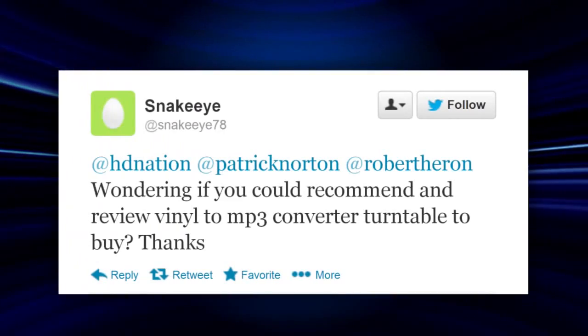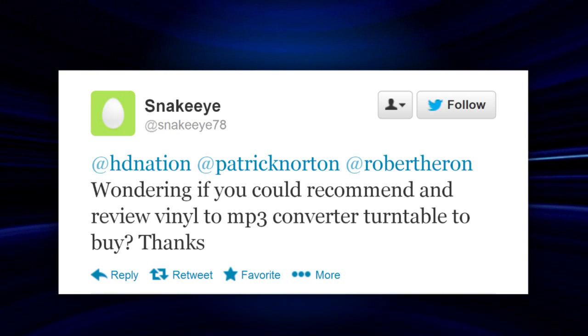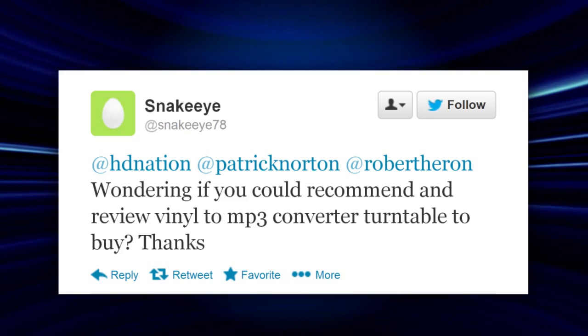SnakeEye78 tweets at HDNation, asking if we could recommend and review a vinyl-to-MP3 converter turntable to buy. Patrick, you've touched vinyl LPs in this century — what do you recommend? Every album I've ever owned I somehow scratched and ruined. I need professional help.